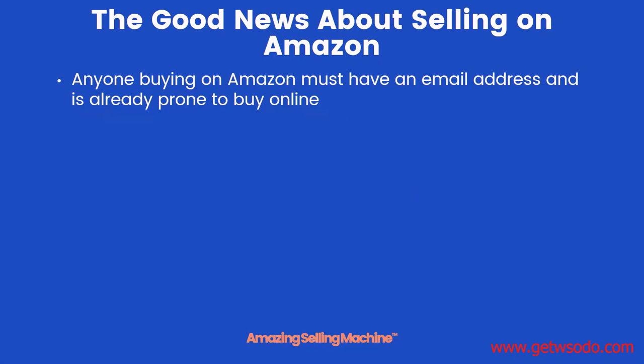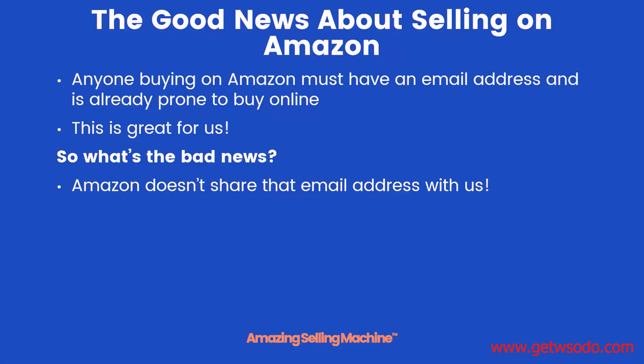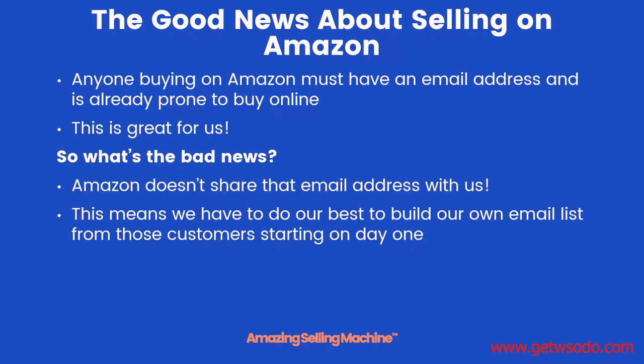First, some good news. In order to buy a product on Amazon, customers have to have a valid email address. And because they're buying something on Amazon, that means they're already prone to buying more products online. That's great news for us. However, there is some bad news. Amazon does not share that email address with us, which means we have to do our very best to start building our own email list from those customers starting on day one.